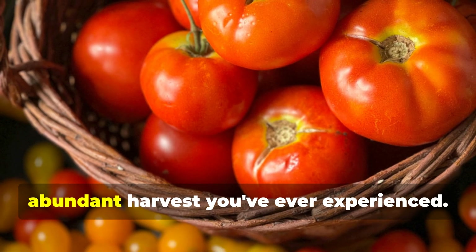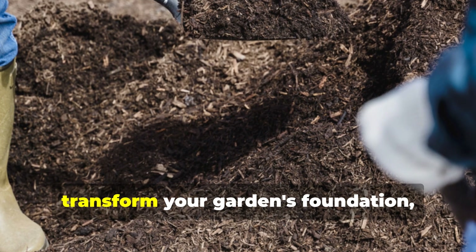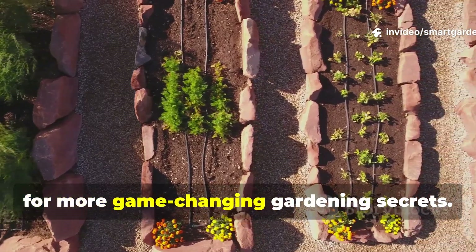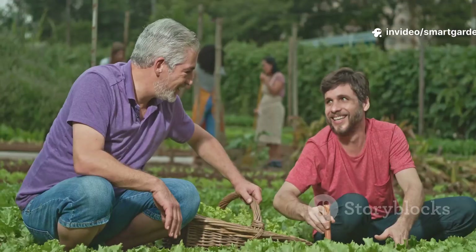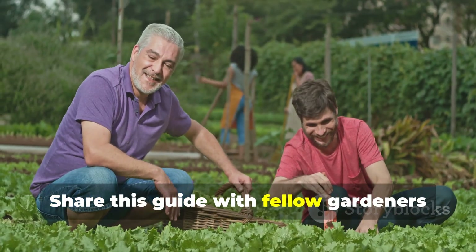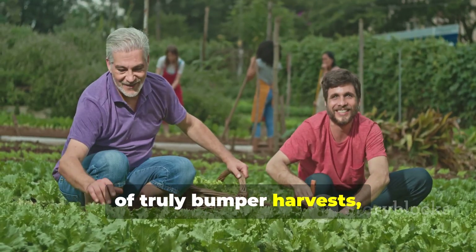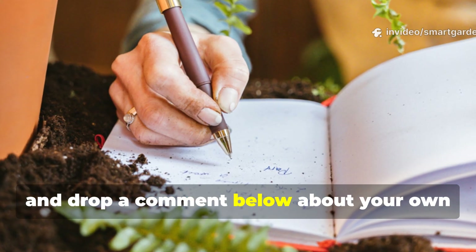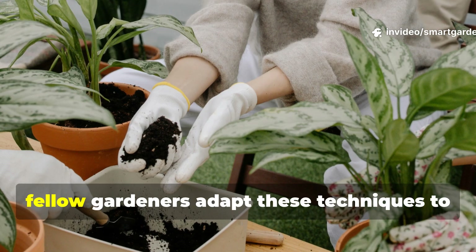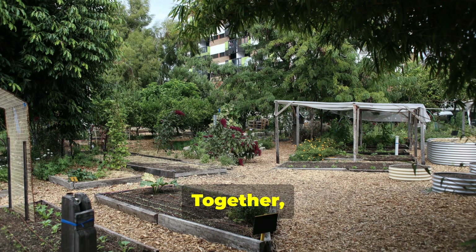Your plants will thank you with the most abundant harvest you've ever experienced. If this guide has inspired you to transform your garden's foundation, make sure to subscribe to SmartGarden for more game-changing gardening secrets. Share this guide with fellow gardeners who deserve to experience the satisfaction of truly bumper harvests, and drop a comment below about your own soil mix experiments. I love hearing how fellow gardeners adapt these techniques to their unique growing conditions.